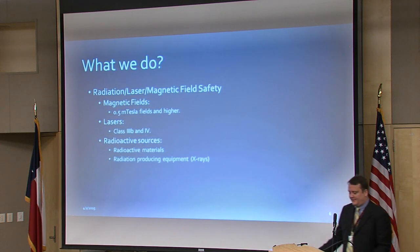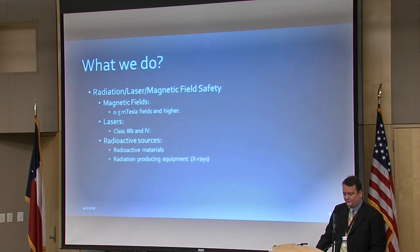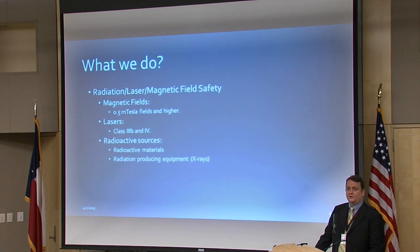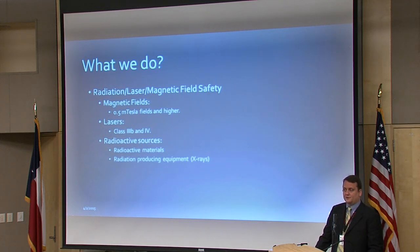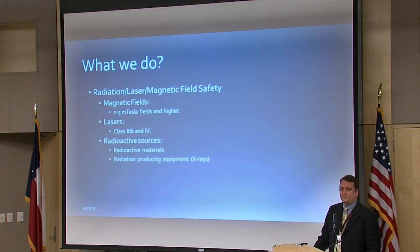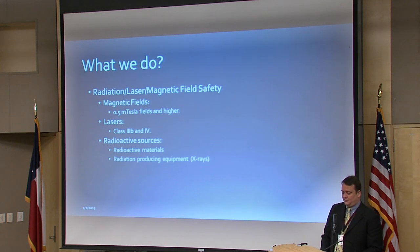For radiation, laser safety, and magnetic field safety: anytime magnetic fields over half a millitesla are used, we address the safety concerns — the primary concern being medical implants being affected. Anytime lasers are used, especially class 3B and 4, training needs to be provided and engineered safeties need to be in place. Radioactive materials and radiation-producing equipment like x-ray machines are checked regularly. We make sure all users have training and maintain a vigorous auditing program to ensure waste is treated appropriately with no accidental releases.